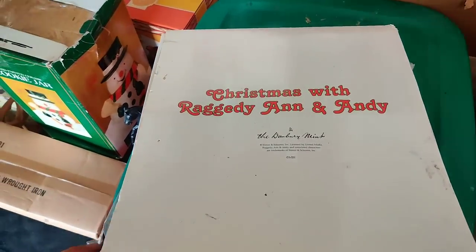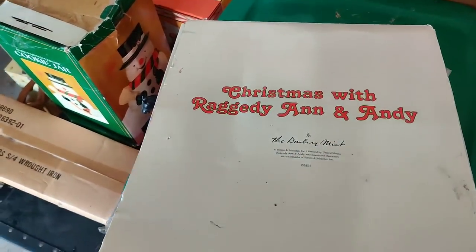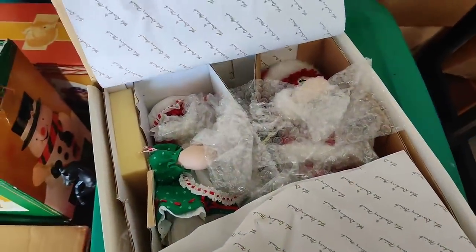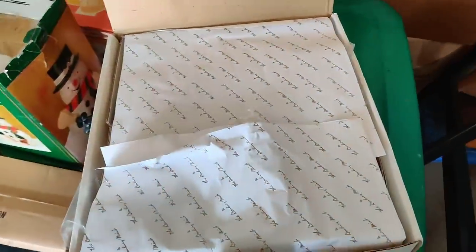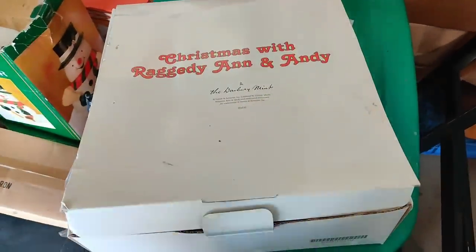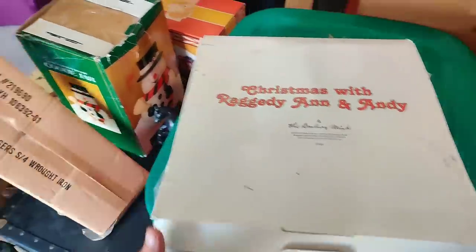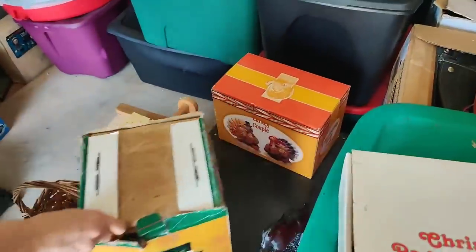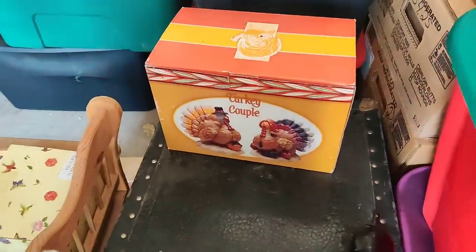Here we go - Christmas with Raggedy Ann and Andy, the Danbury Mint. Let's see what we got - there it is. That's just too easy. Cookie jar, and look, we got a couple of turkeys.